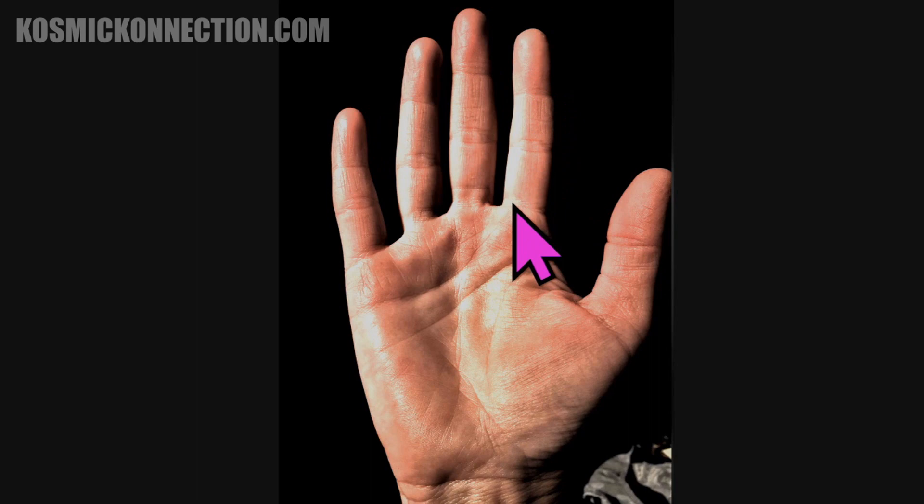Go down to the right-hand corner of your chart where it says 'palm shapes.' The palm shape is probably your most important talent. There's square, round, long, and a mixture. You've got kind of a squarish, rectangular palm, which is athletic and very practical.